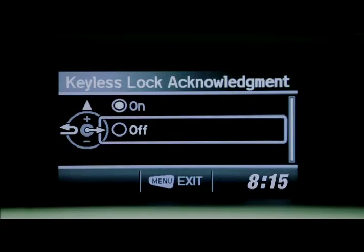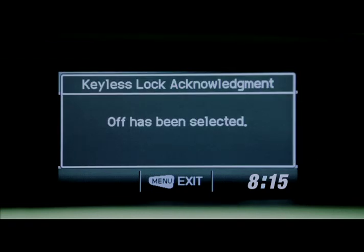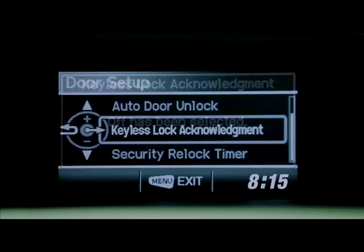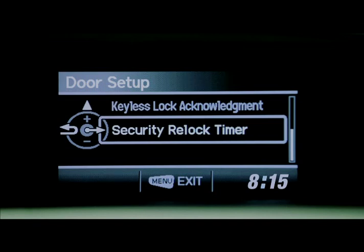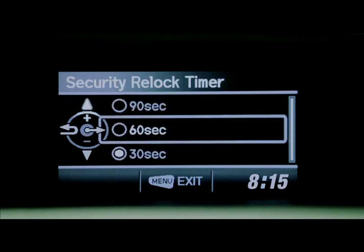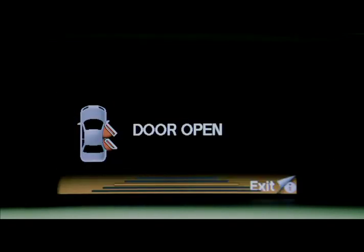The keyless entry acknowledgement can also be turned on or off in the IMID. This feature allows drivers to choose if the car's lights will blink when it is locked or unlocked. The security relock timer locks the car when drivers accidentally unlock it — drivers can set the time when the car will auto-lock itself. The warning system tells the driver when doors are not closed properly.